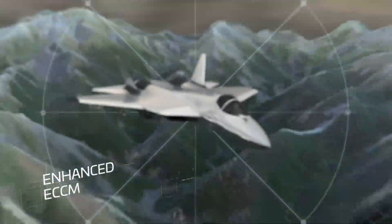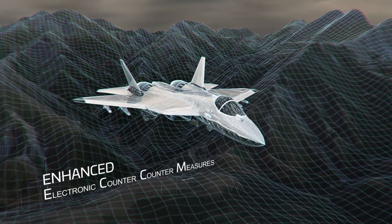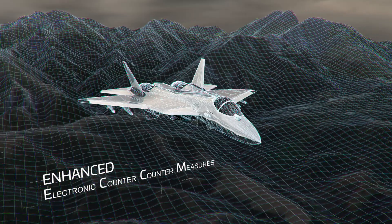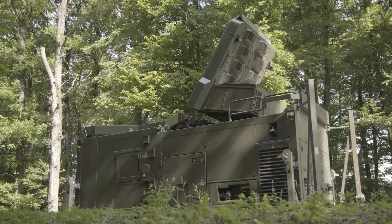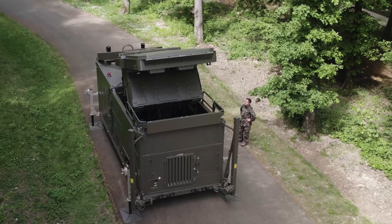Enhanced electronic counter-countermeasures protect from severe barrage noise and overcome any deceptive jamming to deliver a clear air picture in any scenario. With an all-in-one package deployable in 15 minutes, the GM200 MMA provides operators with crucial asset survivability.